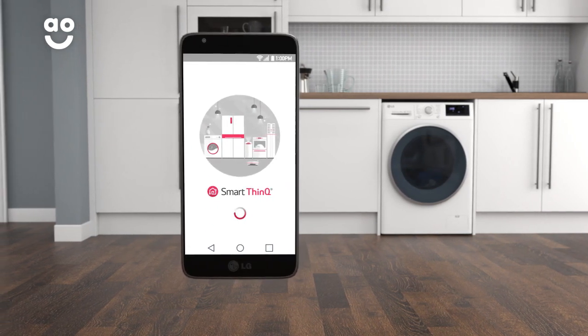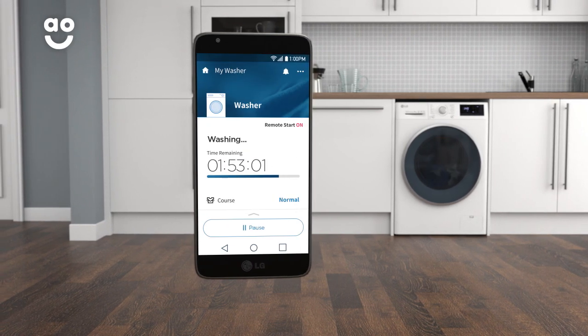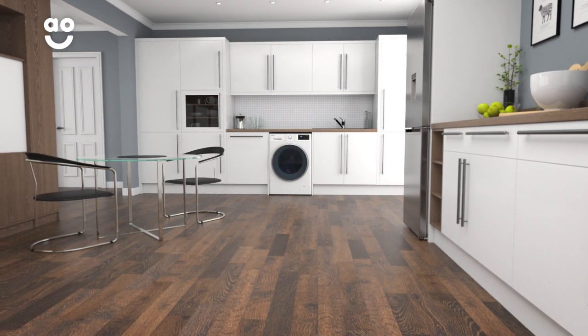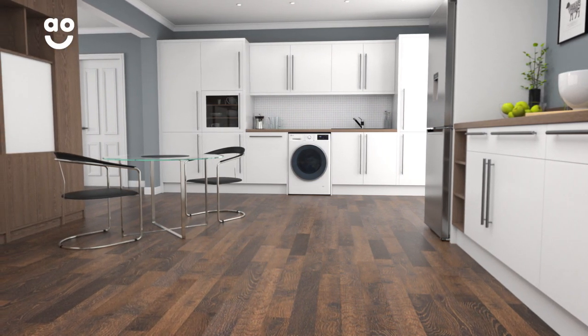The app will help you choose the correct cycle, store your favourite programmes and send you updates on the status of your wash, leaving you to get on with other tasks. This handy feature will enable you to carry on with your laundry without having to be at home, giving you greater freedom and peace of mind.